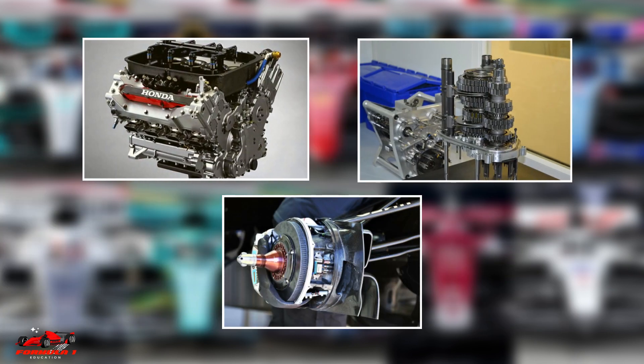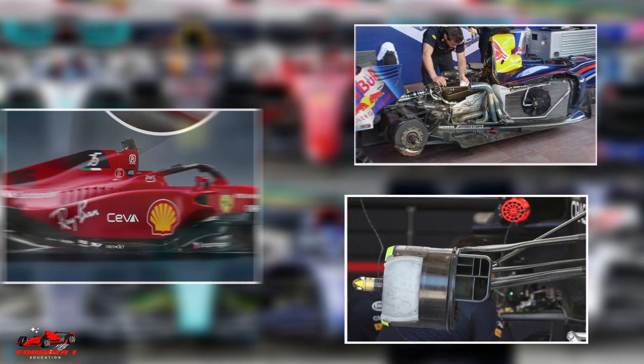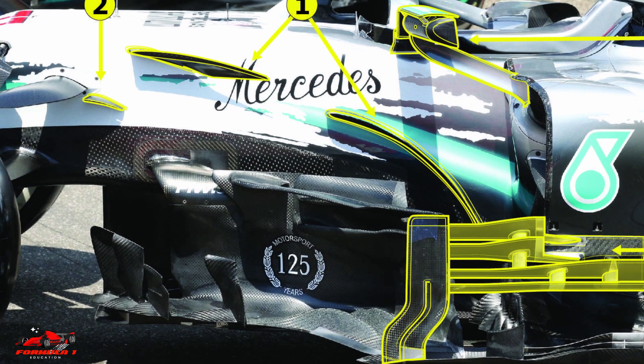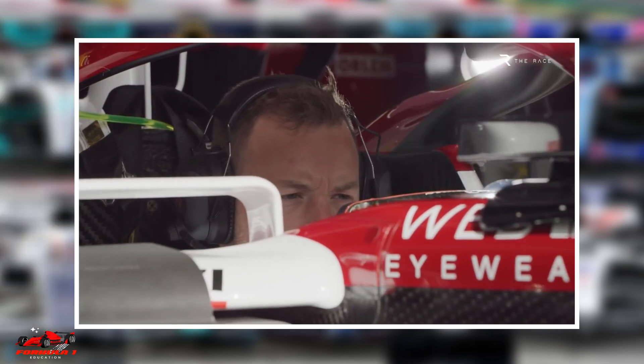F1 side pods also play a crucial role in cooling the car's engine, transmission, and brakes. The side pods are equipped with radiators, oil coolers, and brake ducts that help to dissipate heat and keep the car's systems running at an optimal temperature. The side pods are also designed to maximize the amount of air that enters the car's cockpit, which helps keep the driver cool and comfortable.